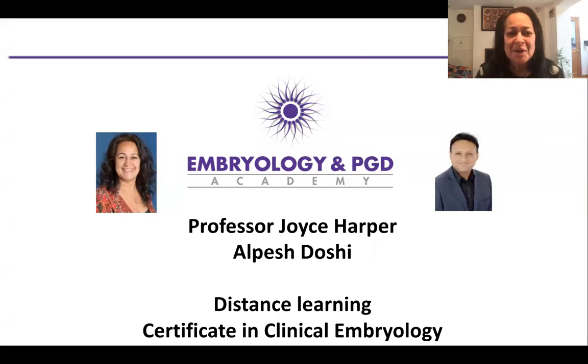Hello, I'm Joyce Harper and I'm a professor at the Institute for Women's Health at University College London. I know it's a difficult time for those working in fertility at the moment. There are many IVF units that have closed and I wondered whether those clinicians, nurses and scientists among you have thought about doing some online learning.